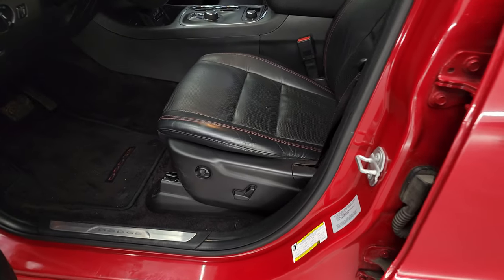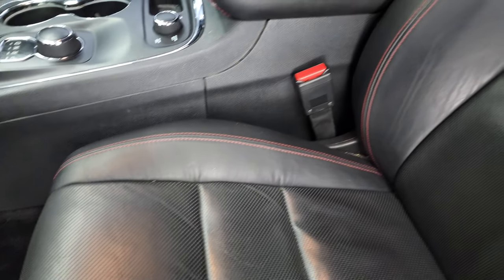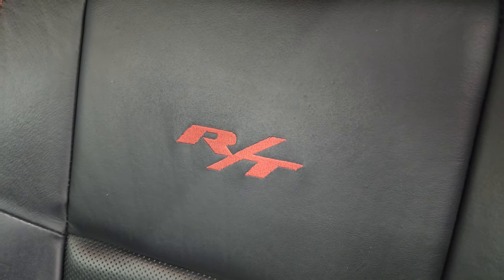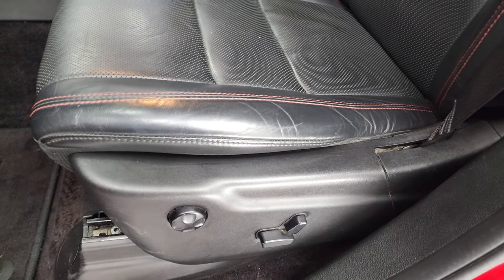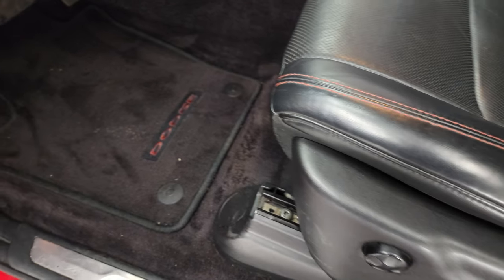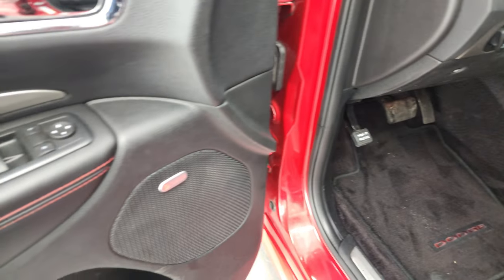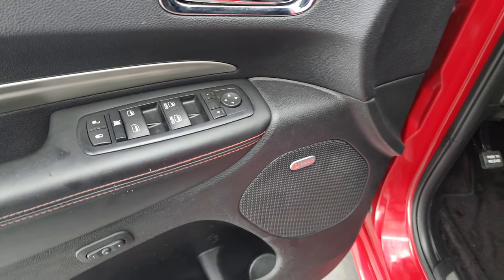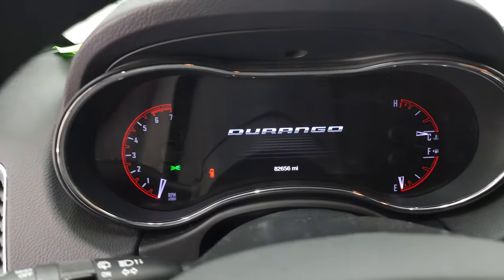Inside, the RT package gives you the black leather interior with red stitching. You get the RT stitched into the backrest. Seats are in very nice shape, no rips or tears. Power driver's seat with lumbar, factory floor mats, auto headlamps, Beats audio system, memory driver's seat, power windows, power locks, and power mirrors. We'll hop inside and check out the miles, radio, and everything this Durango has to offer on the interior.